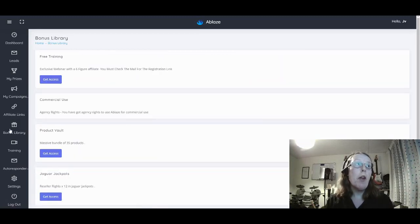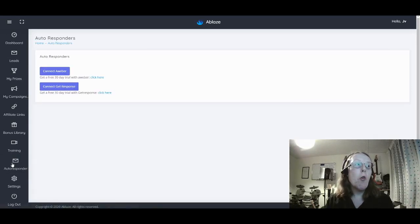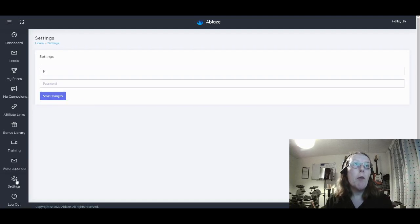You also have a bonus library where you can access all the bonuses you have. Then there are training videos for using the software app, including setting up your autoresponder — currently Aweber and GetResponse are in there, with more likely to be added along the way such as Sendlane and MailChimp. You can also manage settings, add your username and password, and log out from the application. That is essentially the software side of Ablaze.